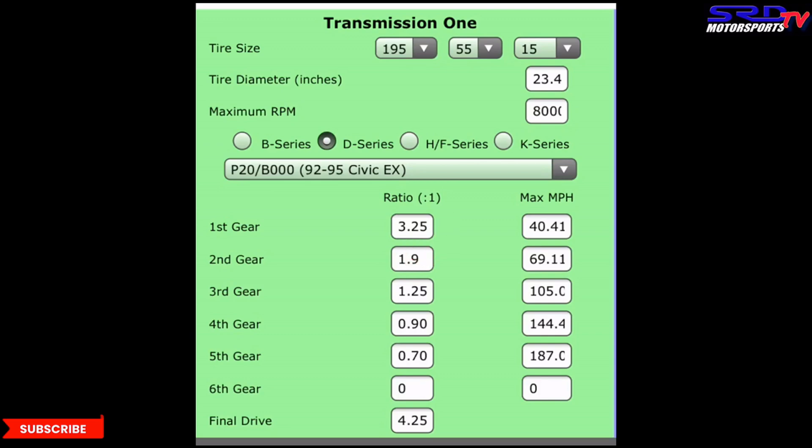Third gear is 1.25 and fourth is 0.90. If you finish the quarter mile at 8,000 RPM in fourth gear you'd be hitting 144.4 mph, and if you finish third gear at 8,000 RPM it'll be 105 mph. When you think about a closer gear ratio like 1.3 or 1.5, you're moving closer to the 1.9 second gear, not the faster fourth gear.